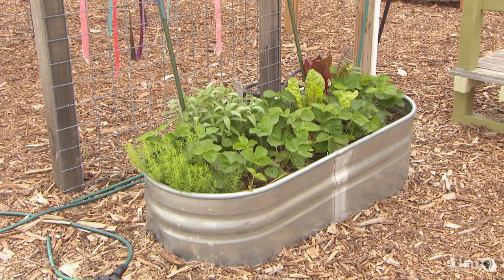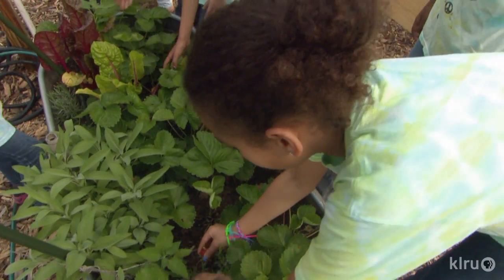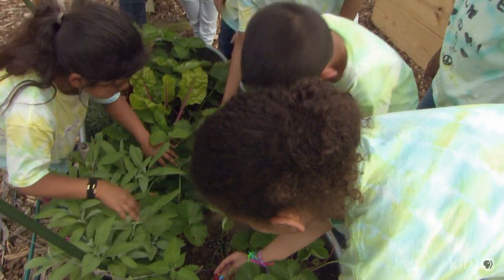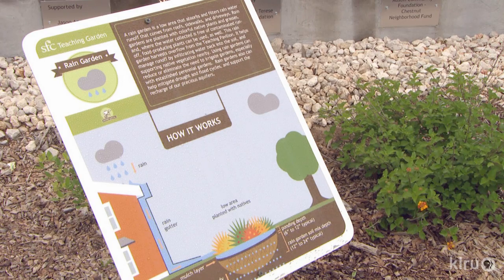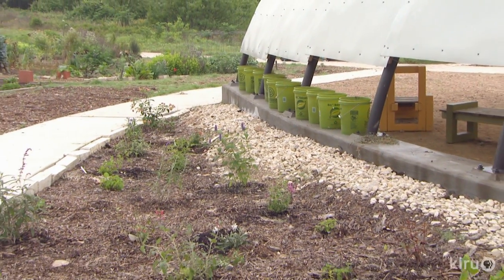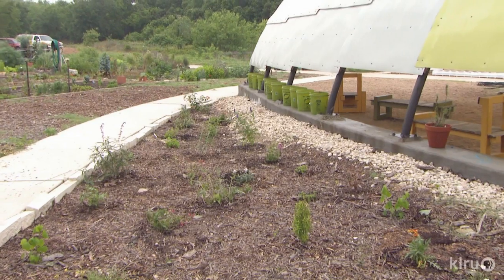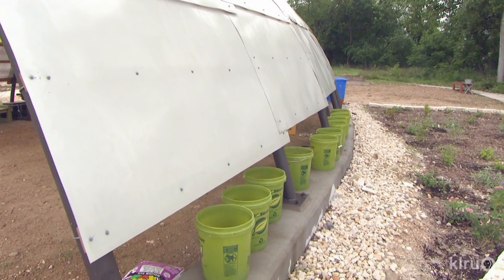We have a wicking bed with a reservoir of pebbles at the bottom and soil on top. You fill it from below, and the water slowly wicks up into the soil and helps those roots grow nice and strong down toward that water source. To capture rainwater and keep it on site, they designed the Quonset hut to channel it into barrels and sunken rain gardens, and selected plants that can handle drought-to-flood swings. When the rain comes off the roof it fills up — it looks flooded — but then it percolates down and everybody's fine and watered.